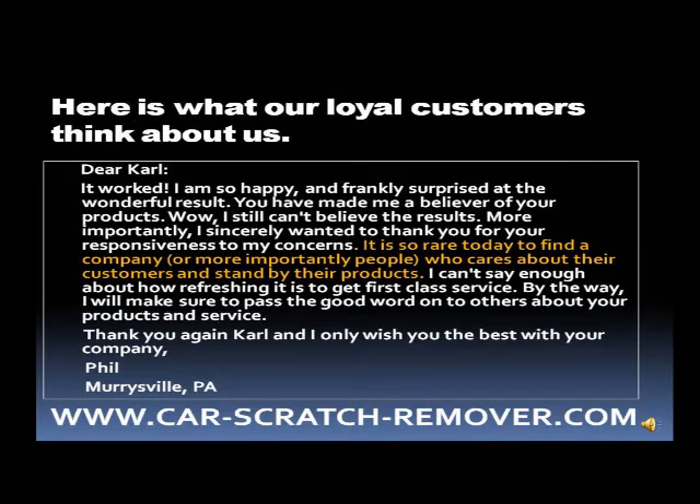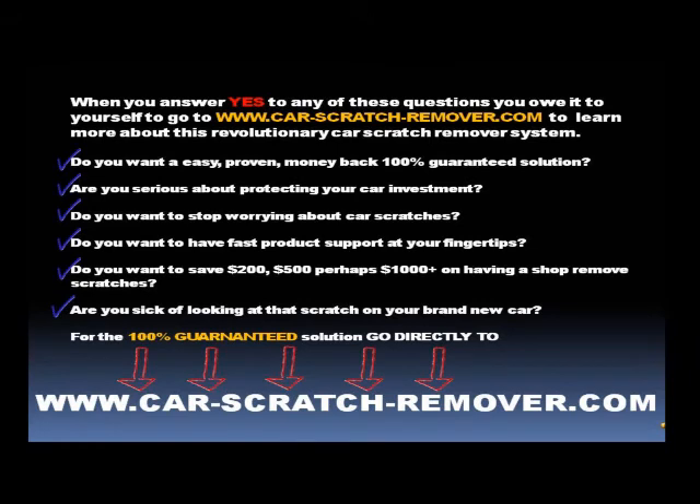— Phil, Murraysville, PA. When you answer yes to any of these questions, you owe it to yourself to go to www.car-scratch-remover.com to learn more about this revolutionary car scratch remover system. Do you want an easy, proven, money-back, 100% guaranteed solution?